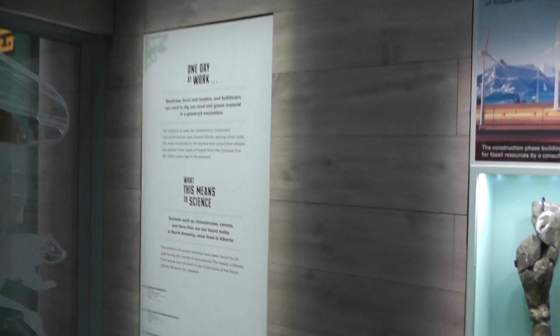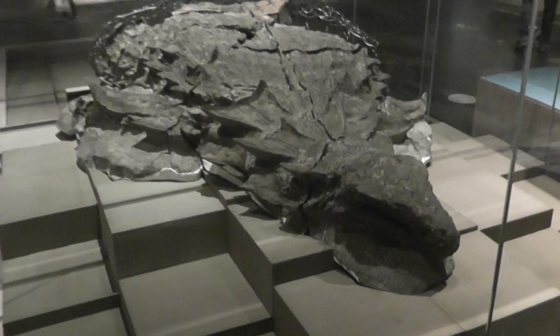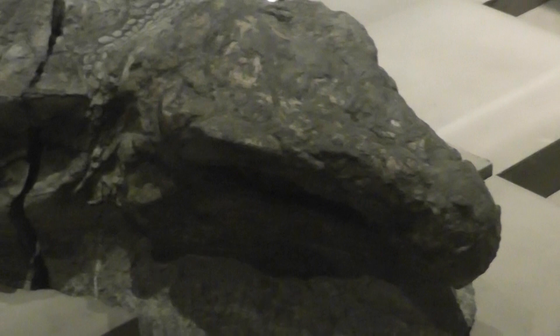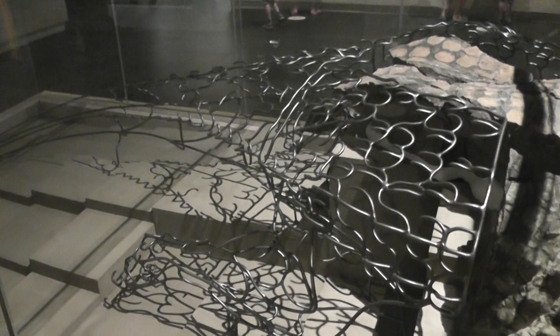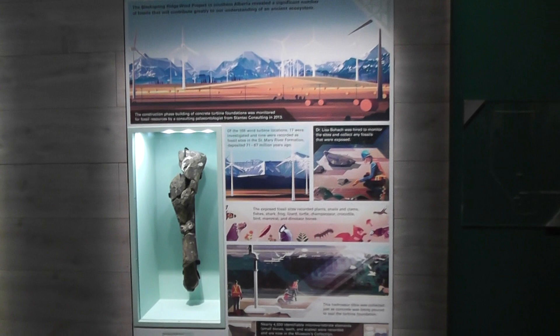This is a spectacular new exhibit. A lot of the public are kind of sad that they no longer have the T. rex and all the dinosaur skeletons up, but what they don't realize is this is way more significant to science — an entire mummified dinosaur. This is Borealopelta, a nodosaur, and as you can see its skin is perfectly preserved. You can also see the pads of the feet and arms. They actually removed the head — there was a cast you could touch, but they got rid of that due to COVID.